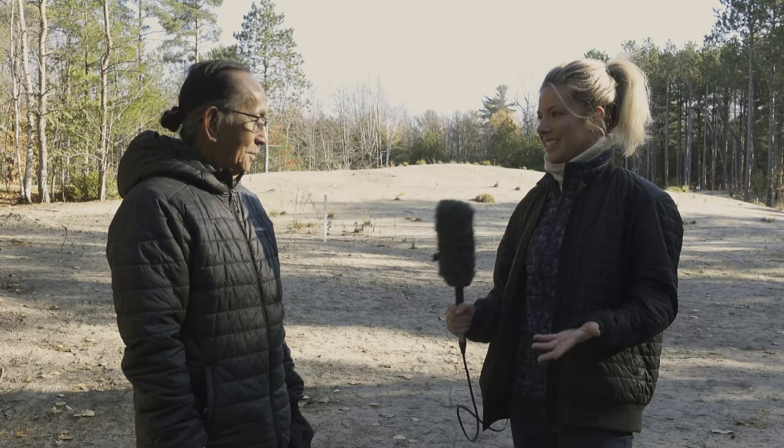Today I'm joined by entomologist Pete Dang, who has been part of the restoration process of these amazing dunes for a very long time. Pete, thank you so much for joining me today. Tell us a little bit about your experiences here at the dunes — what is your history, when did you first discover these dunes, and why are they such a special place?